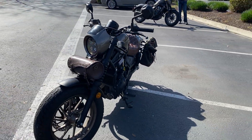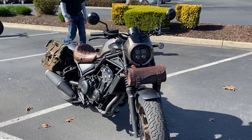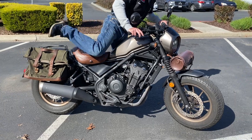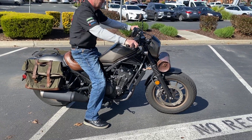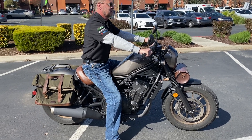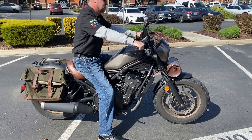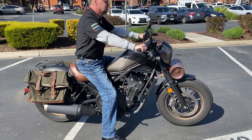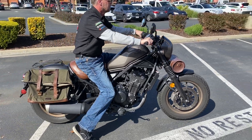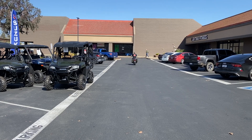Come on by and make your lightweight Rebel Cruiser dreams come true for $6,999. We have financing and extended warranties. Check us out on the web at www.contracostaps.com — at any given time we have 30 to 40 beautiful clean used bikes in stock. Thank you from Contra Costa Power Sports.